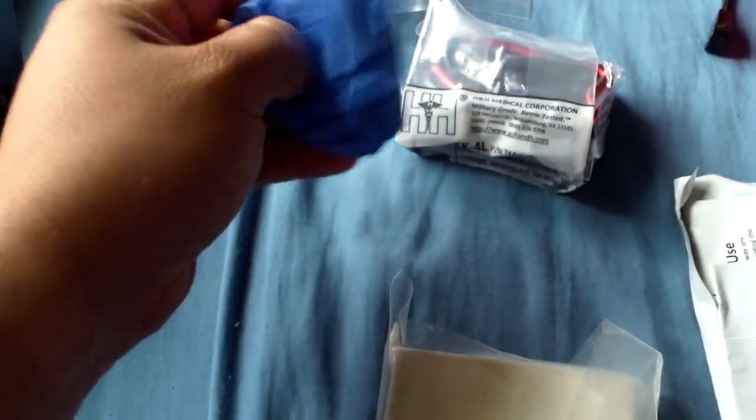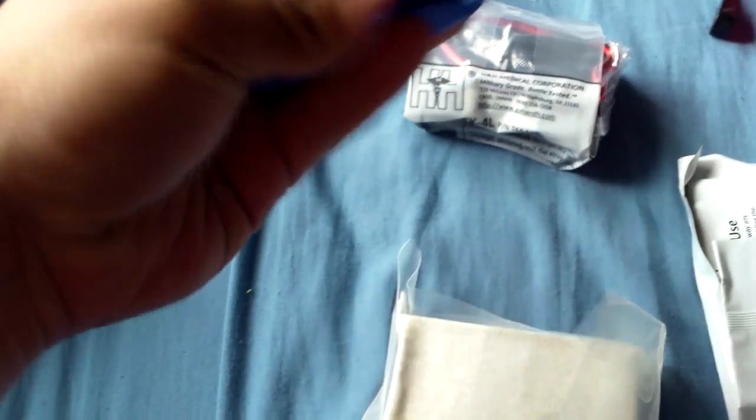All right, here it is open. Nitrile gloves — not sure what size they are, probably like a large or universal size. It looks more like a medium to me. I wear XLs so I don't know how good these will do.